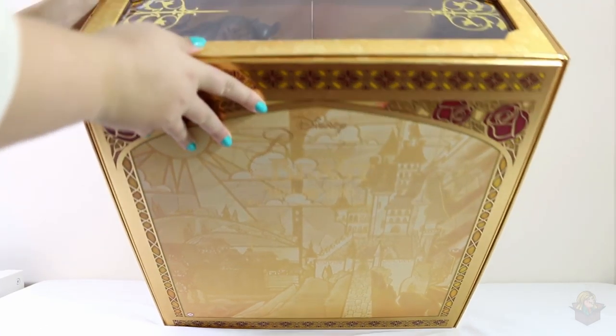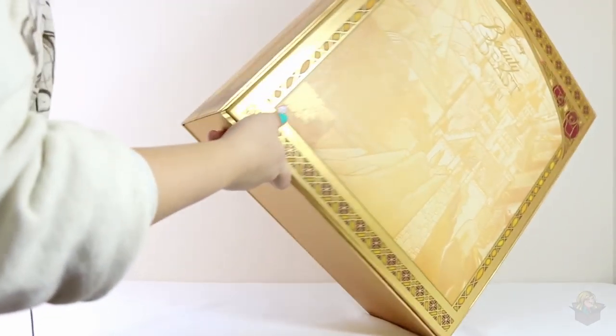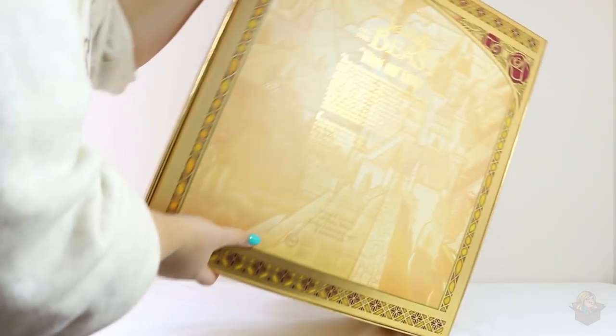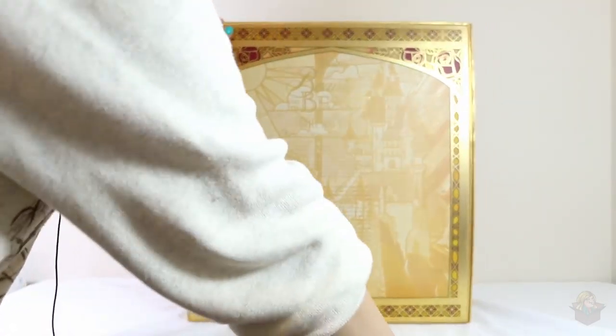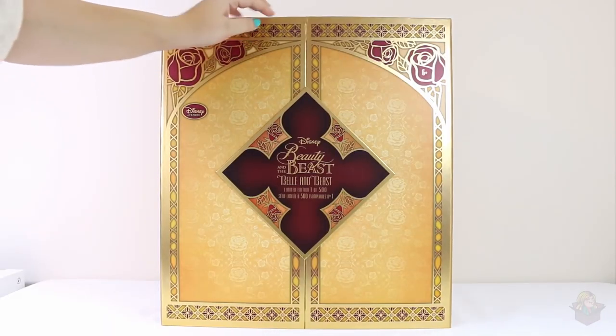And here's a look at the top. I'm not sure what the bottom looks like — it's just a solid yellowy gold color. Oh, this is very heavy. All right, now let's open it up.